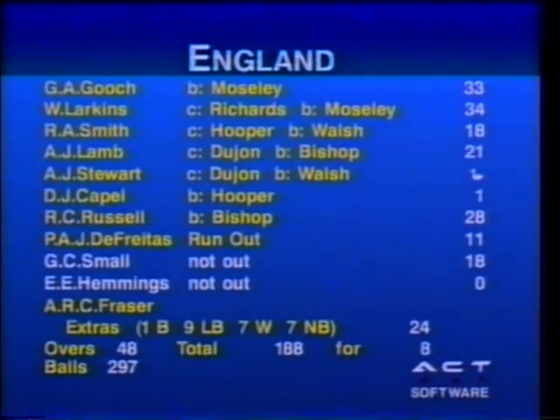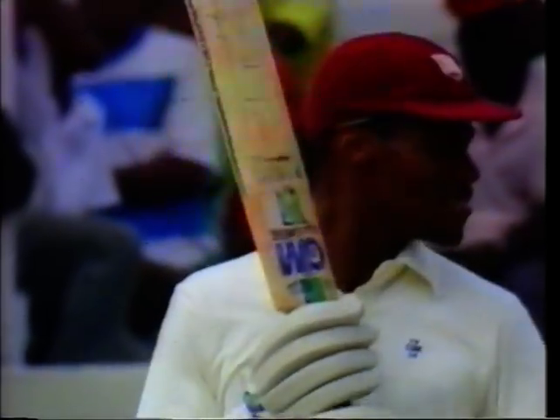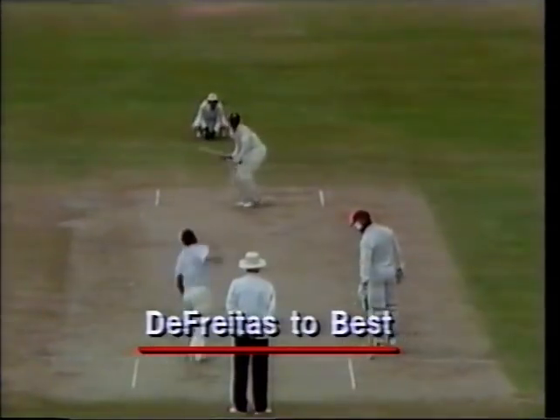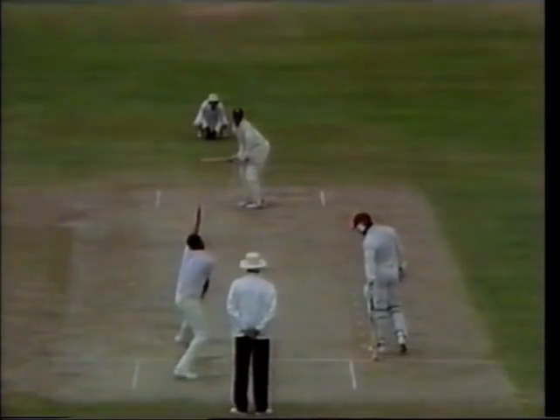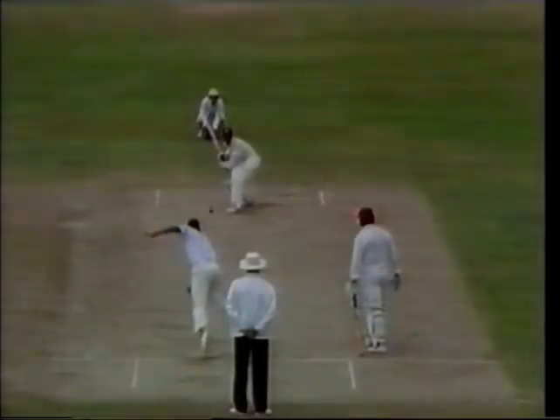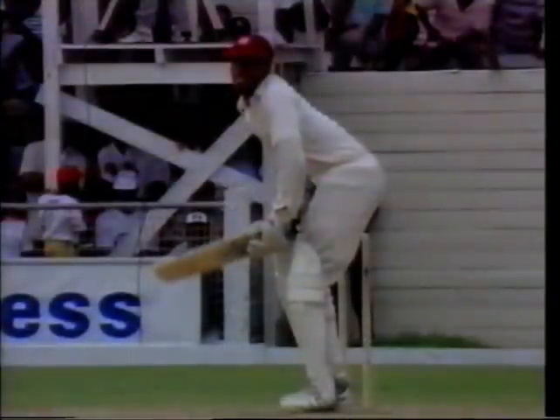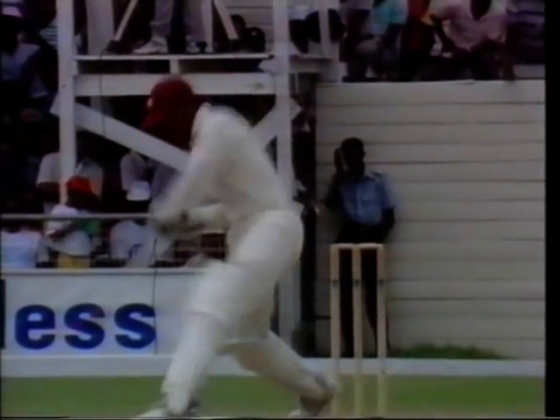The West Indies made a good start - Best and Haynes looked comfortable. De Freitas is now bowling to Carlisle Best. He's got that through the gap beautifully - magnificent placement. Best has hit right through the line of that one and placed it perfectly. This was by no means a half-volley, well short of a driving length, but Best just played through the line of the ball.